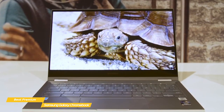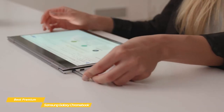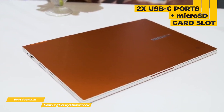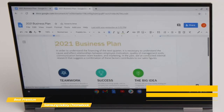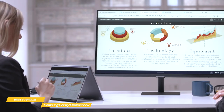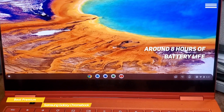There's also a stylus that's perfect for taking notes, document markup, or drawing, and it fits right into the side of the Chromebook when not in use. For connectivity, you have USB Type-C on either side, a headphone and mic jack, and a microSD card slot. Under the hood, there's an Intel i5 processor with UHD graphics, 8GB of RAM, and a 256GB SSD, with WiFi 6 for wireless connectivity. Battery life comes in at around 8 hours — not as strong as others on this list, but very respectable given the 4K AMOLED display.